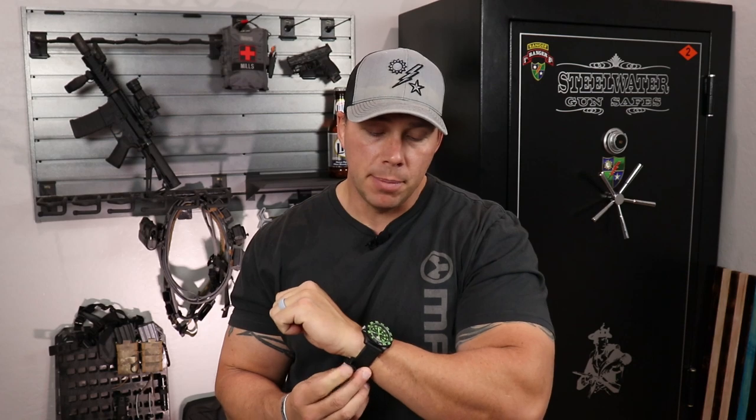I'm almost always going to be wearing a watch. This happens to be a Luminox watch — those Navy SEAL guys like them, but they're just an awesome watch. There's tritium in there, they're very bright, they last a long time, you can beat the tar out of them. Waterproof. They are just a great setup.